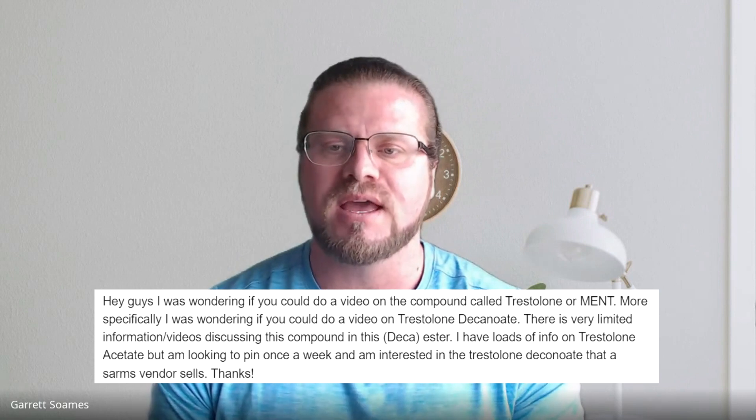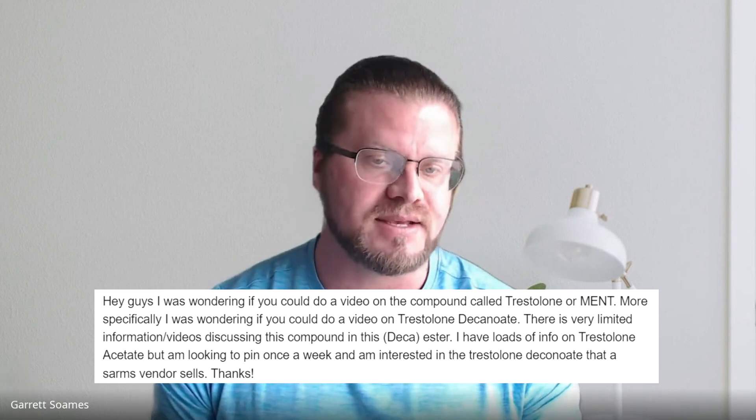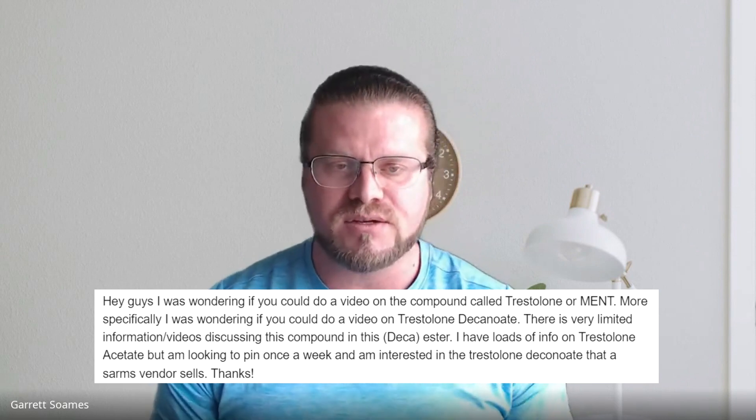Hello again, everyone. It's Garrett with AlphaMD. We're talking today about Trestalone. Trestalone is a very popular steroid that's out there, and we've had several questions regarding it. The specific question asked was regarding Trestalone decanoate, which is a longer acting ester, so we're going to address that specifically.